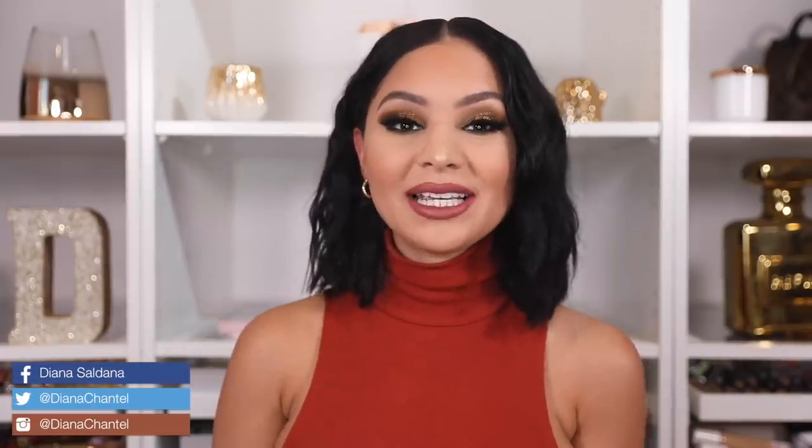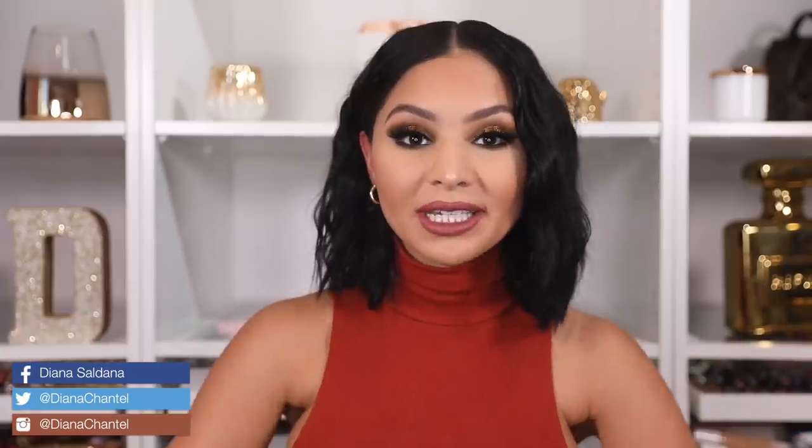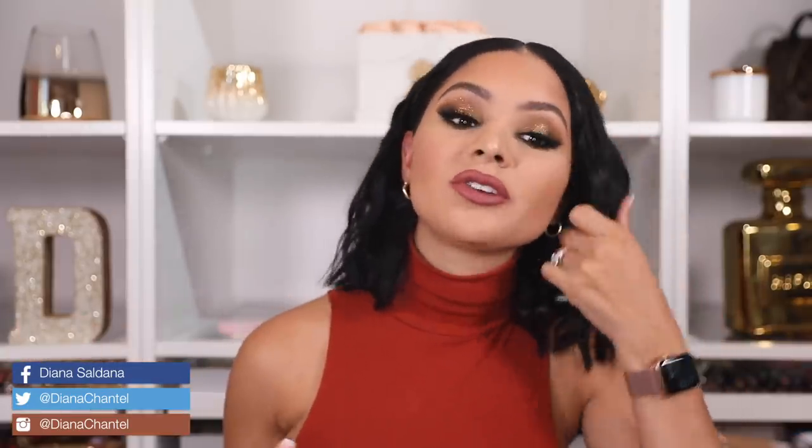Hey guys, welcome back to my channel! In today's video I have my first fall makeup tutorial and I'm so freaking excited. Every year my fall tutorials start with warm tones and rich browns, but I really wanted to play with a different color so I decided to go with olive — and this is what I created. I'll also show you how I do my hair, these Instagram waves that are really trendy right now. Super easy, only took me like 10 minutes — I'll show you after we're done with the makeup.